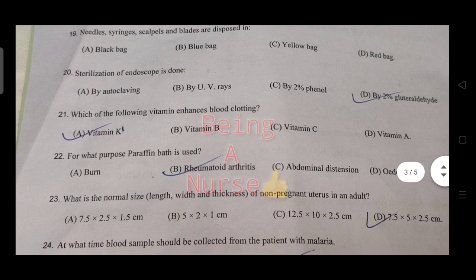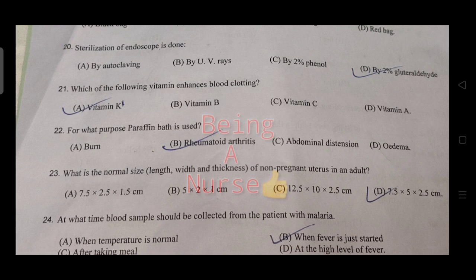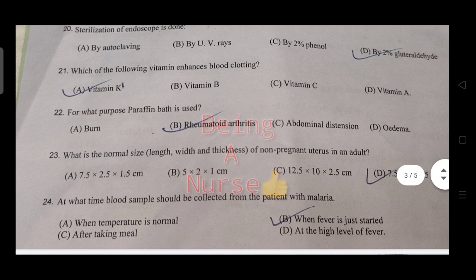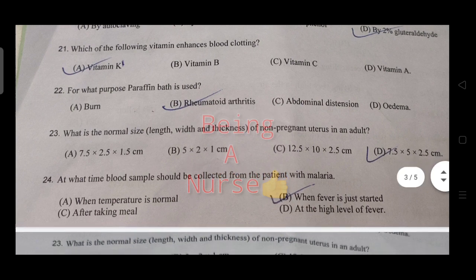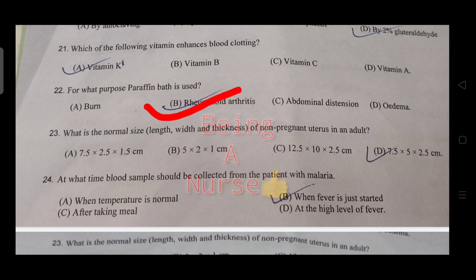Sterilization of endoscope — which method is used? The next question: which enhances blood clotting? The answer is Vitamin K. Paraffin bath — paraffin wax is used, and the purpose of paraffin bath is discussed.